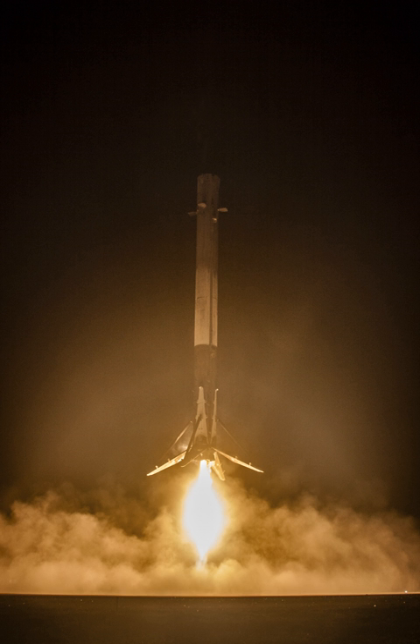In 2015, industry analysts continued to forecast problems that could prevent economic reuse because costs to refurbish and re-launch the stage were not yet demonstrated, and the economic case would be highly dependent on launching frequently. If SpaceX succeeds in developing the reusable technology, it is expected to significantly reduce the cost of access to space and change the increasingly competitive market in space launch services.